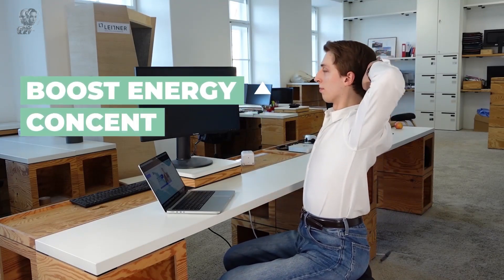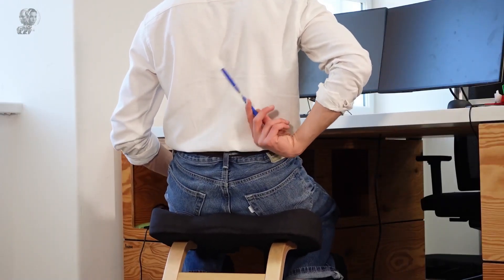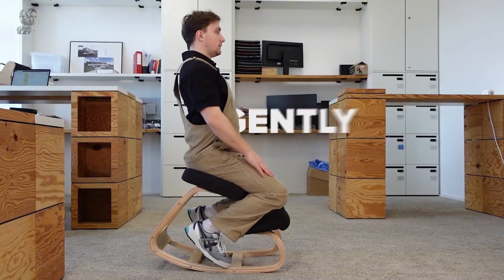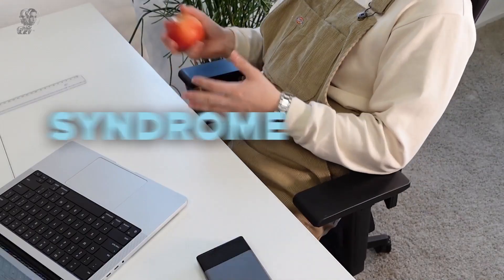Designed with spine health in mind, the Nobel 2.0 enhances overall wellness and is an excellent choice for home offices or workplaces, combining functionality with style. Prioritizing both comfort and health, the Nobel 2.0 is an ideal solution for those seeking a more supportive and pain-free sitting experience.